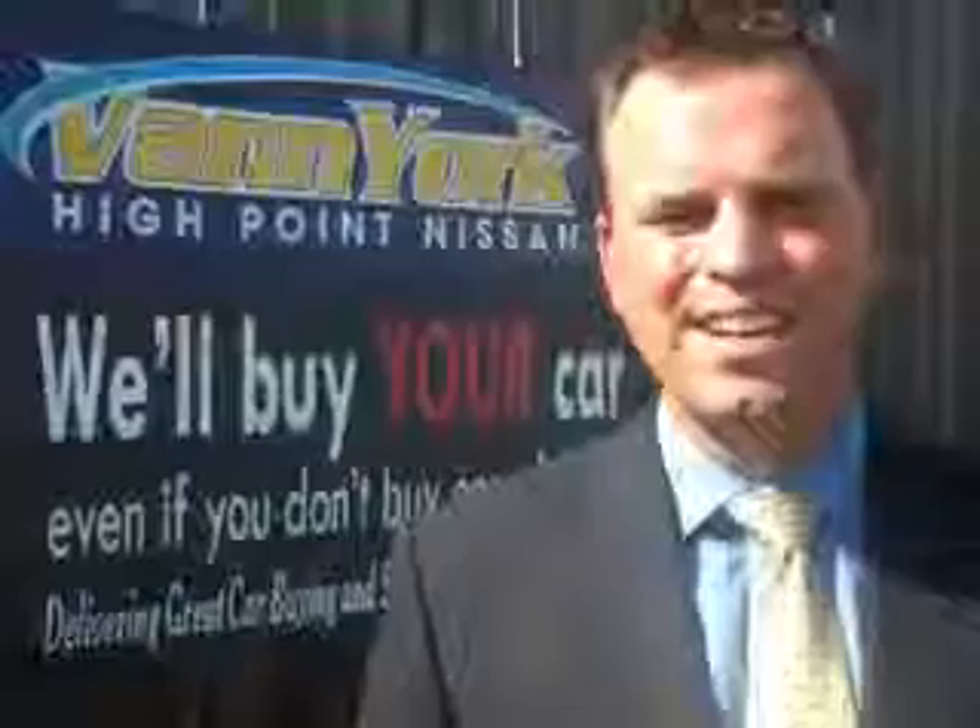Enjoy the drive and have peace of mind in this 2010 Nissan Rogue. See us at Van York's High Point Nissan today. Come by and work with our internet department or see me personally, Trey Powell. At Van York's High Point Nissan, we want to earn your business.